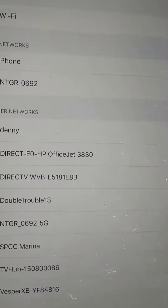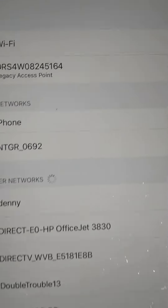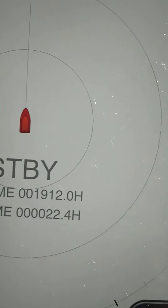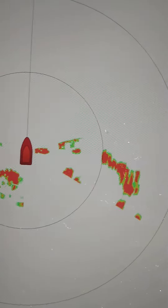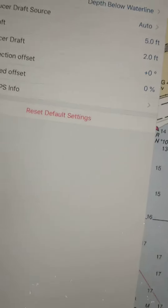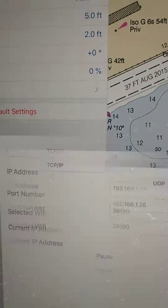I don't see it populating yet — there it goes. So it's connected to the radar, and we can see that the radar is working just fine.